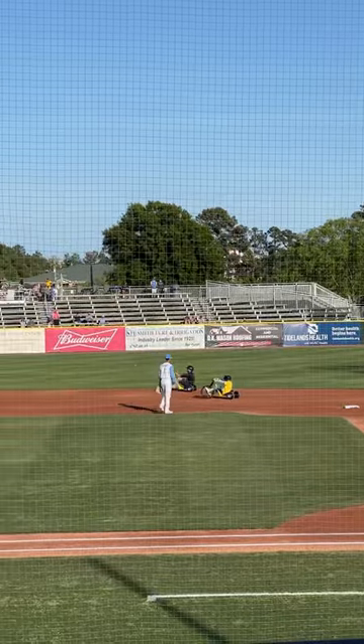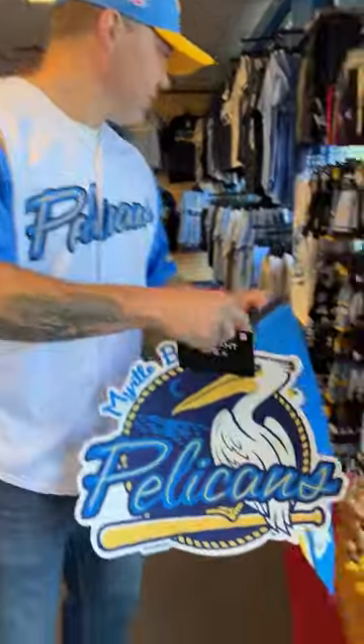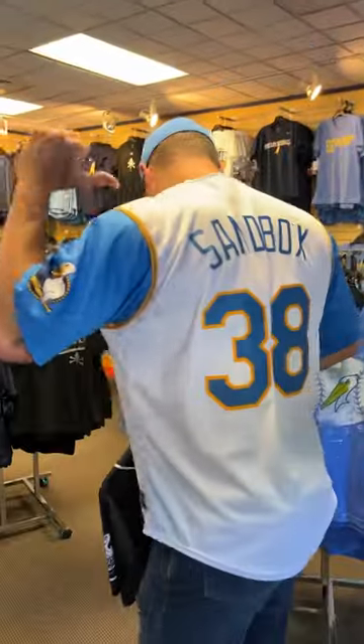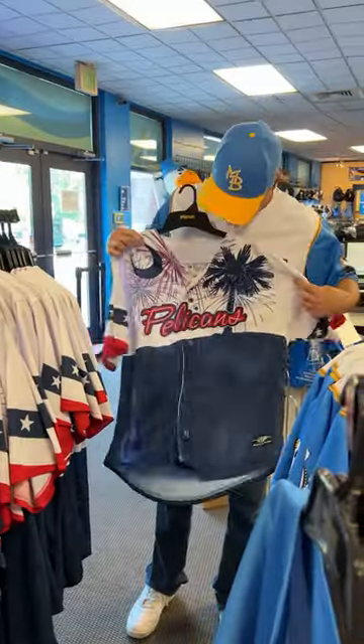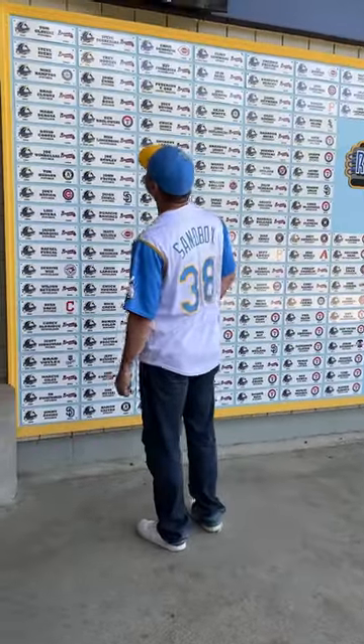We got to know the ballpark a little better. We waited for our tour guide Kelsey in the pro shop, because I had to show Jack some of the coolest jerseys I've ever seen. I'll be adding some of these to my collection for sure. Then we walked along the concourse.